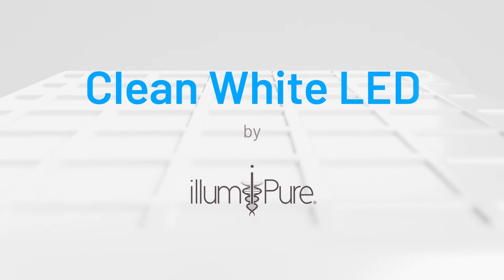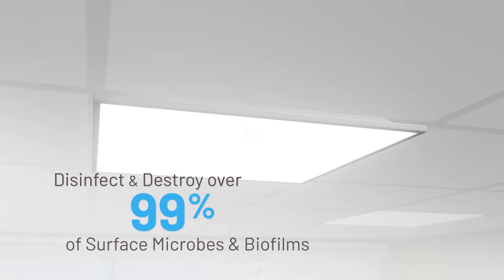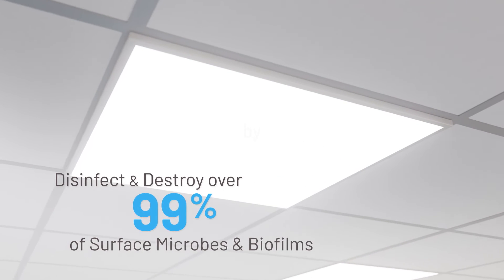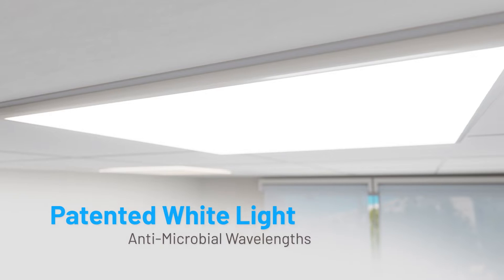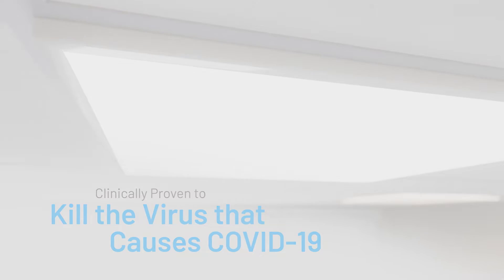AlumaPure's patented clean white LED fixtures safely disinfect and destroy over 99% of surface bacteria and other pathogens using white light antimicrobial wavelengths, and is clinically proven to kill the virus that causes COVID-19.